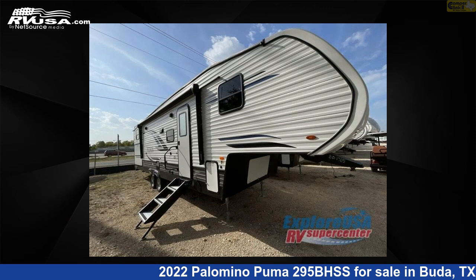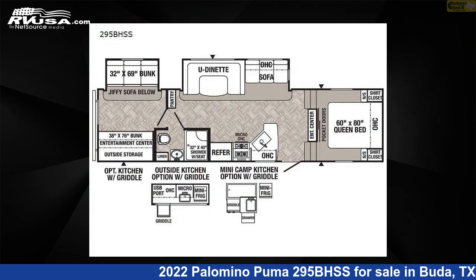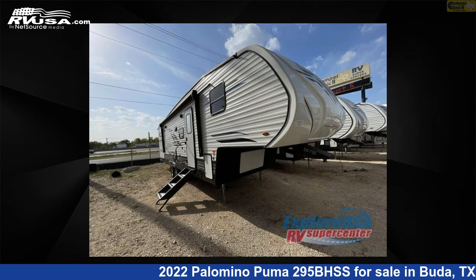This 2022 Palomino Puma 295BHSS is a fifth-wheel RV. It is located in Buda, Texas, 78610 and is offered for sale by Camper Clinic 2.